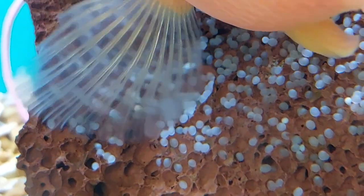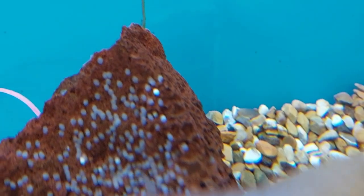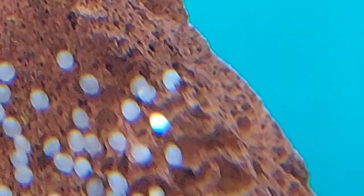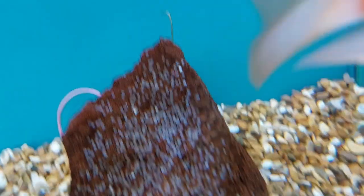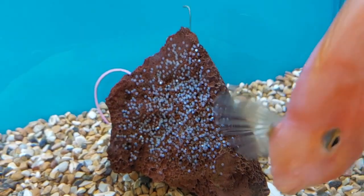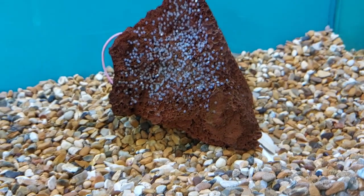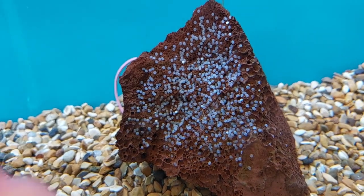So we do have a couple of problems to sort out. That white one is a dud egg, and what we don't want to happen is for it to infect the other ones and for them all to go white. There are a few of them, so we're going to go through and see if we can flick them off to stop it spreading to any of the other eggs.